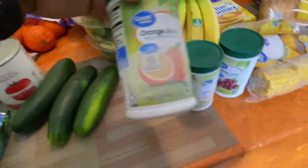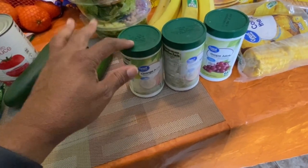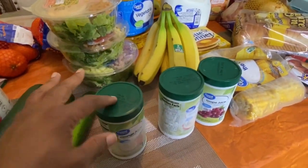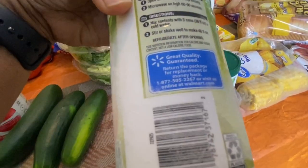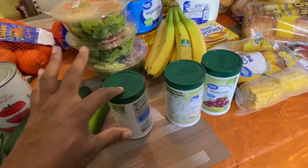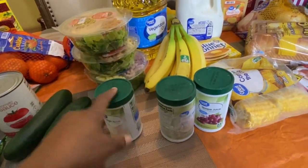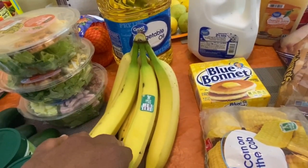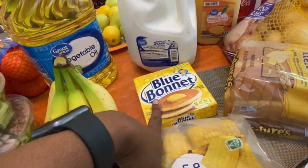I got frozen orange juice and frozen grape juice — the Great Value brand — these were $1.50 each. I figured these will be better than buying fresh every time. I can put them in the freezer and use them every two weeks. All you do is empty the contents into a container, fill the can with water three times, stir it up and you're good to go. I also got bananas — I think these were about $1.57 a pound.